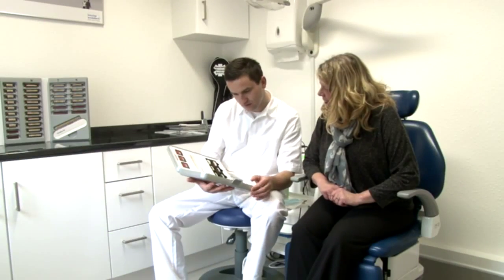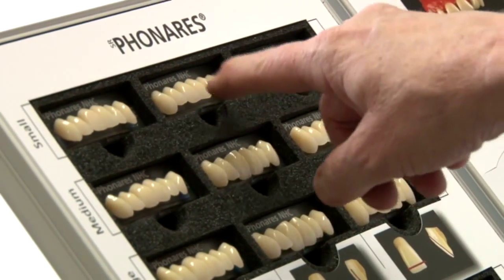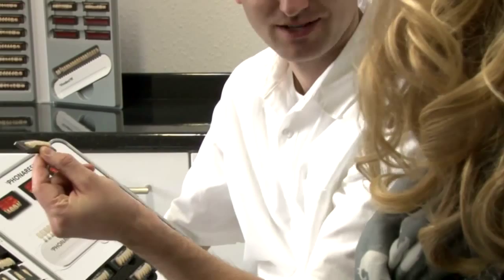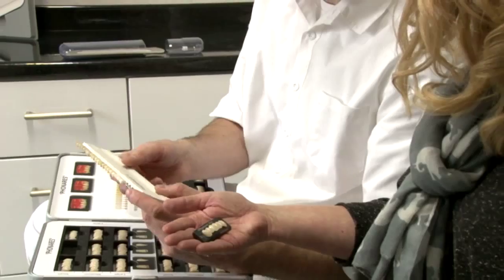Having your dentures made by a clinical dental technician — a dental professional registered with the General Dental Council — who takes the impressions, conducts the trial fittings, and completes all the laboratory work, is a very personal approach.